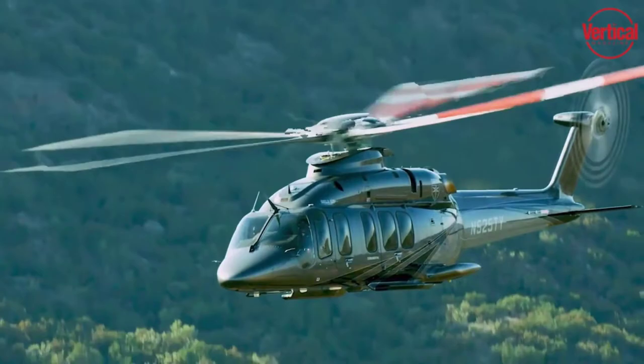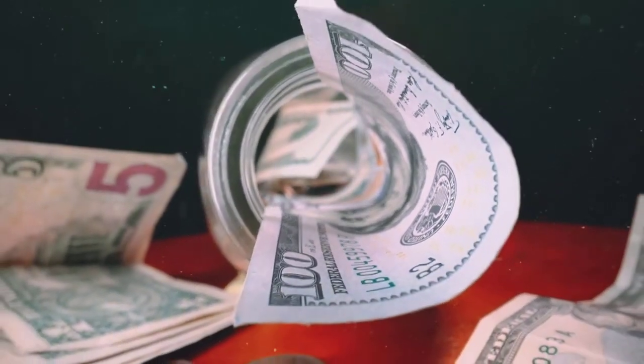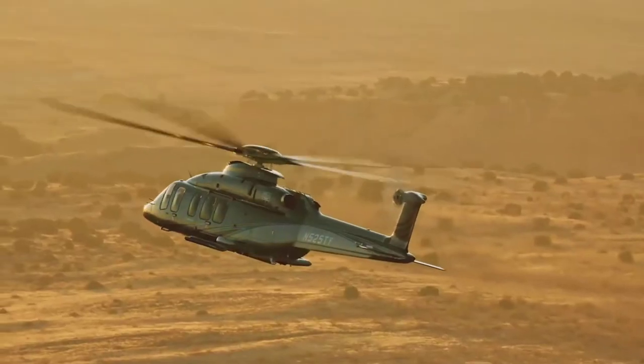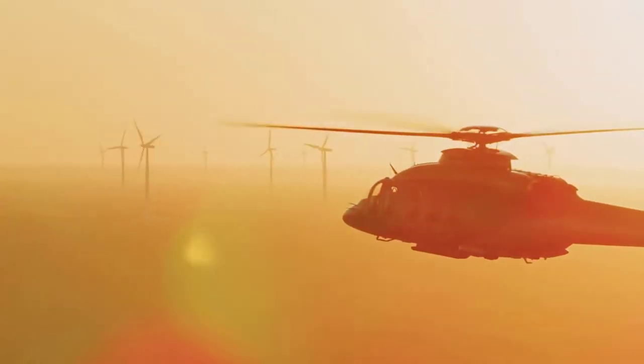The Bell 525 will only set you back about $15 million. But this chopper is not only built for luxury, as Bell intended to sell a scaled-down model to military customers around the world. This model is specialized for troop transports and search and rescue missions.